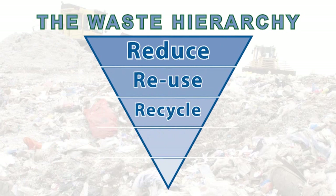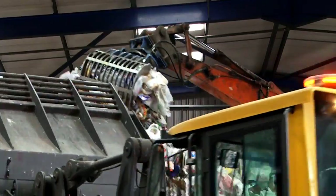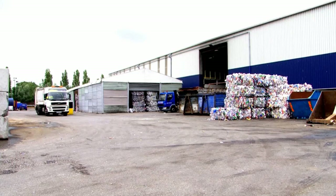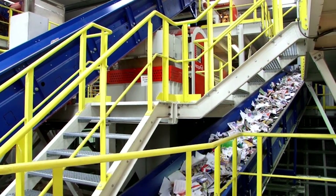Reduce, reuse, recycle. This is where Grundon have positioned themselves for over 50 years of environmentally friendly waste management in the UK, using the most technologically advanced systems. They do this in what are called MRFs, or Materials Recovery Facilities.